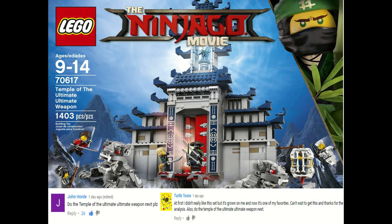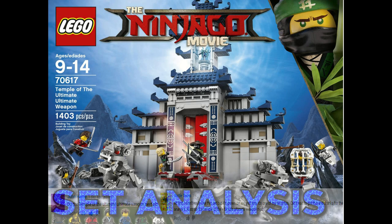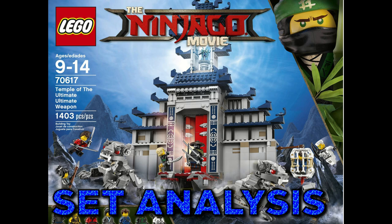What is up guys, HF Masters here, and today we are doing our analysis video on the Temple of the Ultimate Ultimate Weapon.